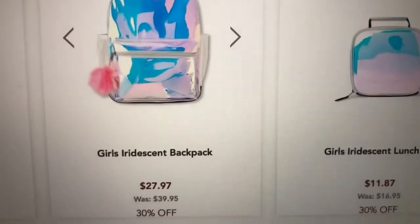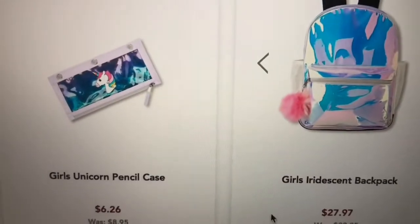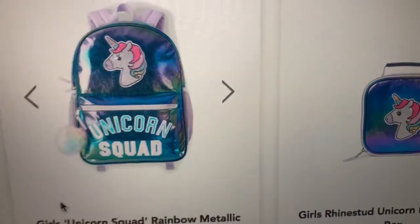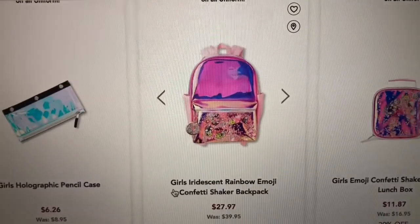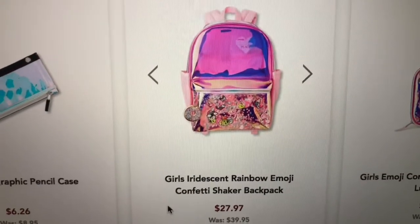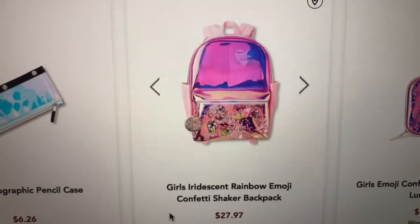Then they have this one that's like iridescent. This pencil case would match this one, and then there's another pencil case that matches as well. That's interesting.